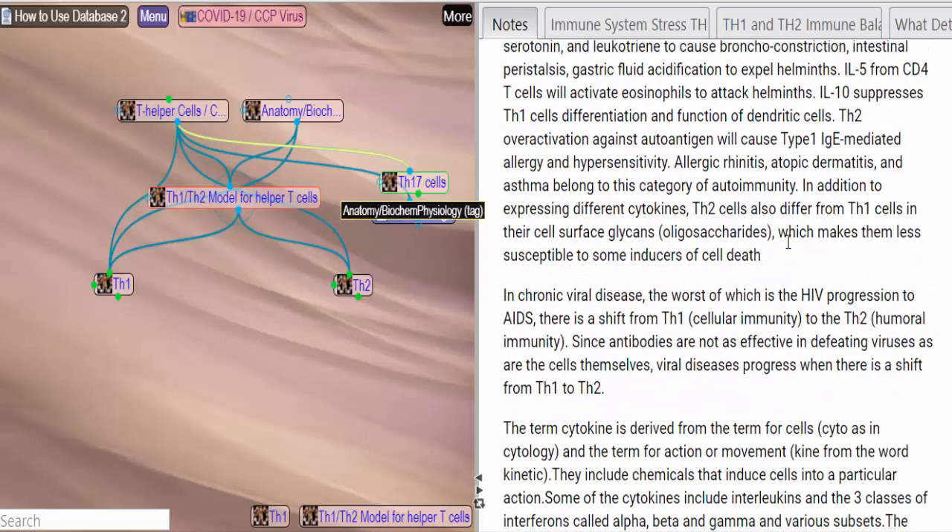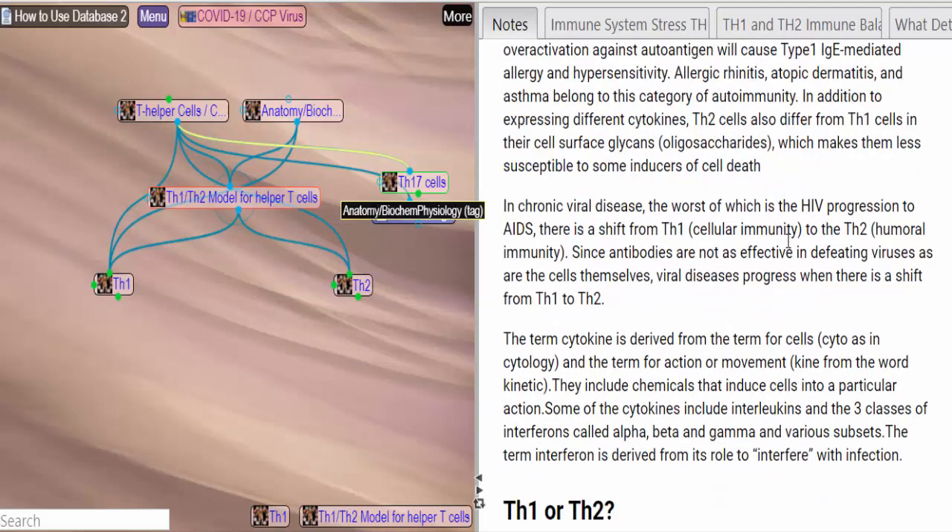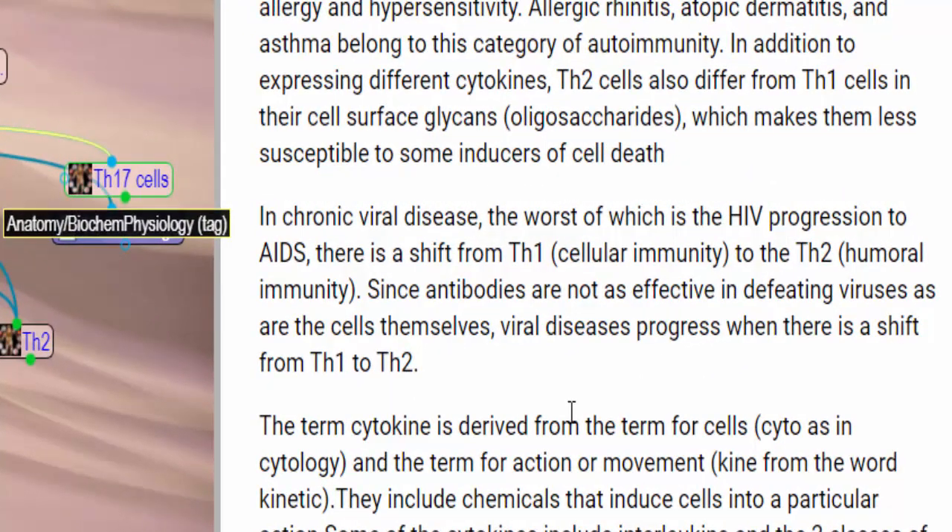It explains in detail how all of this is working. It's good to know if your condition is Th1 or Th2 dominant. In chronic viral disease, the worst of which is the HIV progression to AIDS, there is a shift from Th1 cellular immunity to Th2 humoral immunity. Since antibodies are not as effective in defeating viruses as are the cells themselves, viral diseases progress when there's a shift from Th1 to Th2. I think that this could play a role in what's going on with our long haulers. Let's go back to immunomodulators.